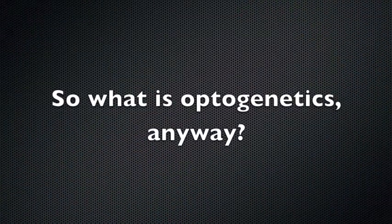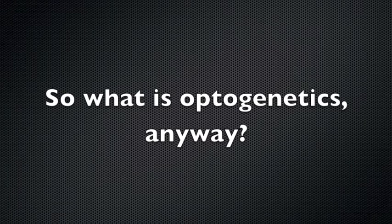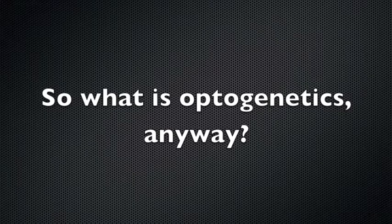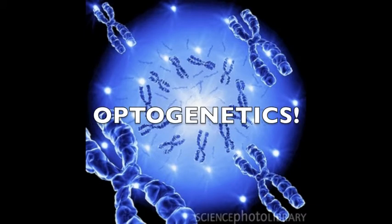Optogenetics is an emerging field combining optical and genetic techniques to probe neural circuits within intact mammals and other animals at the high speeds needed to understand how the brain processes information. Lights plus genes equals optogenetics.